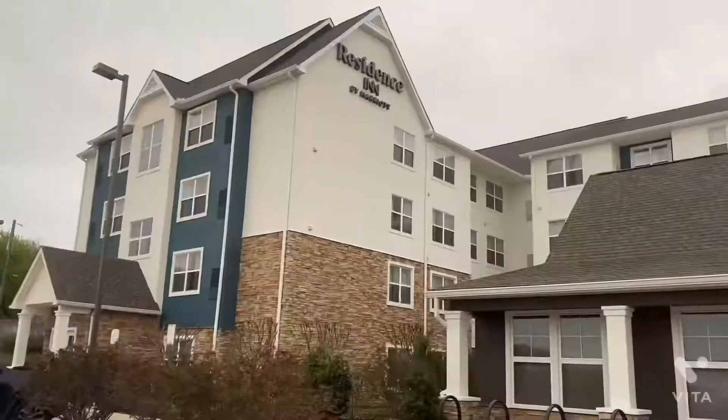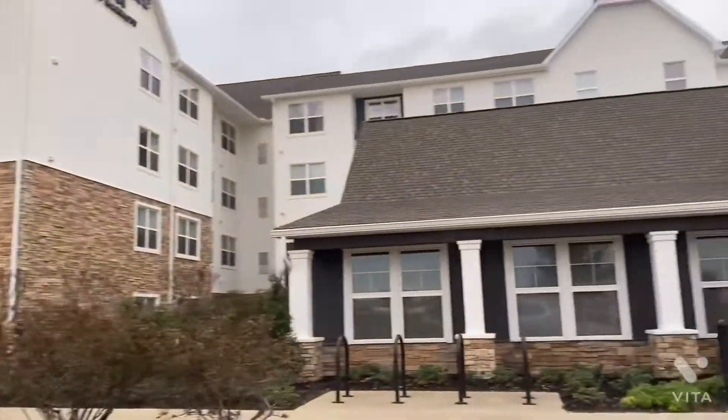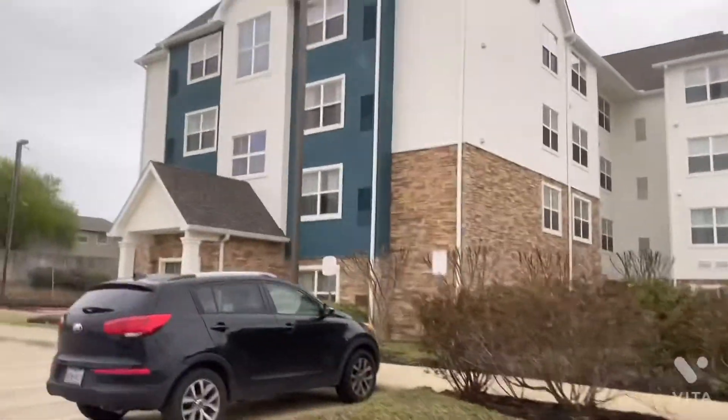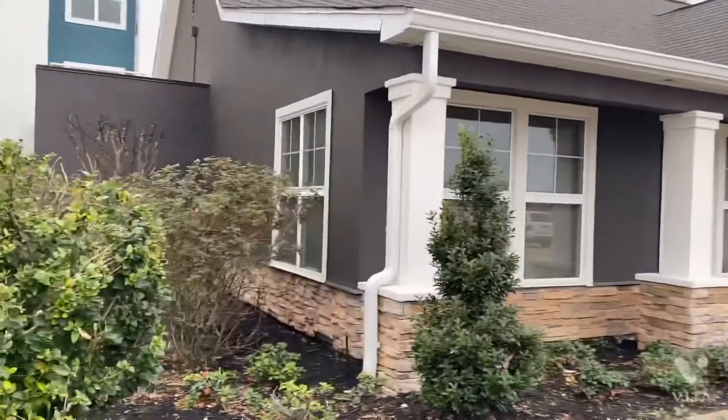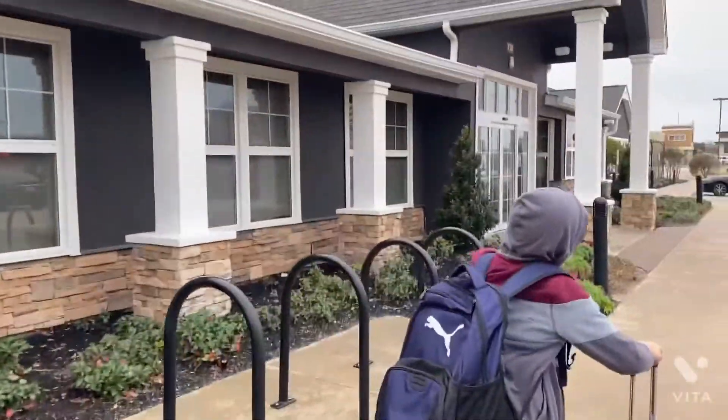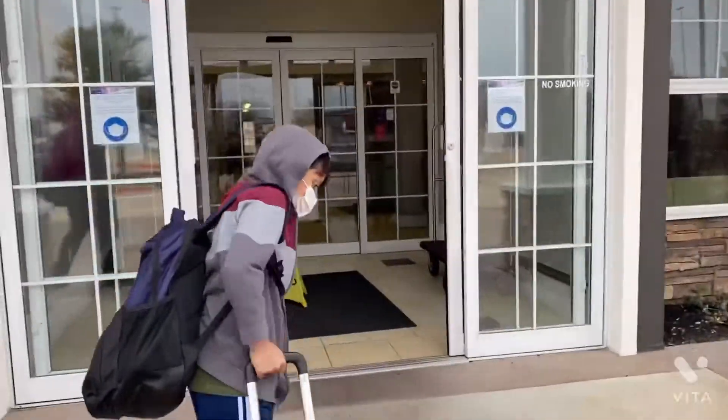Heading to College Station — we have finally arrived at the hotel in College Station. Let's go guys, we're here, heading into the hotel. Let's go inside.